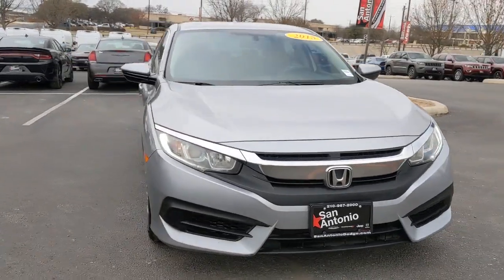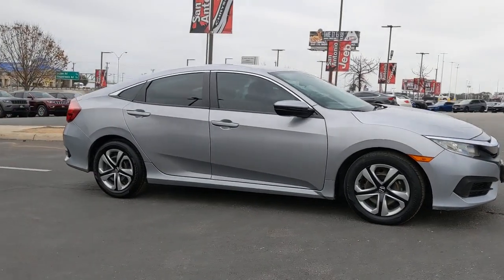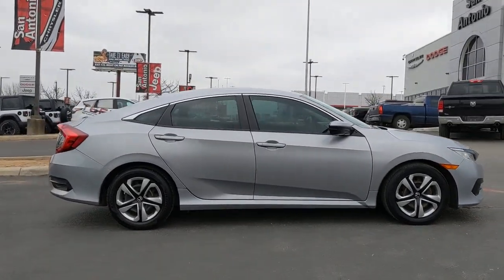Get acquainted with the 2016 Honda Civic. This vehicle still has fewer than 100,000 miles on the clock, so it won't last long.